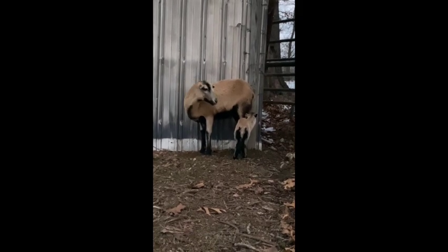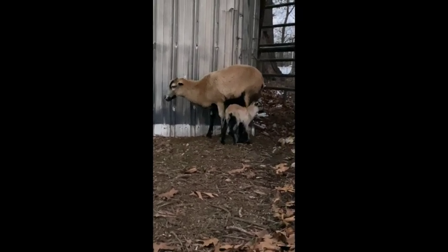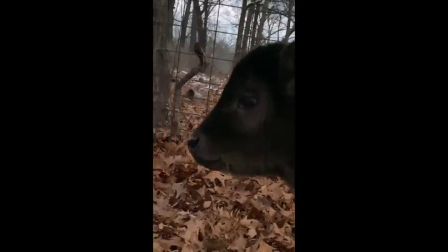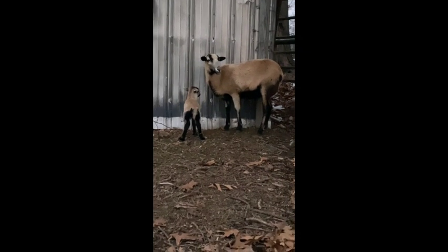I can't get super close to her but look at the baby! I don't know what it is yet - we're gonna give them time to settle in and then go check. We're gonna give them time and then I'll go check and see if it's a boy or a girl, but either way it's so cute.